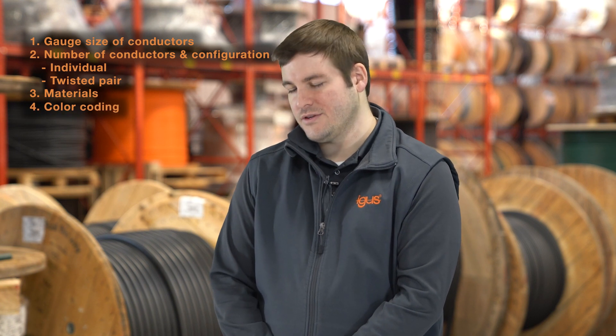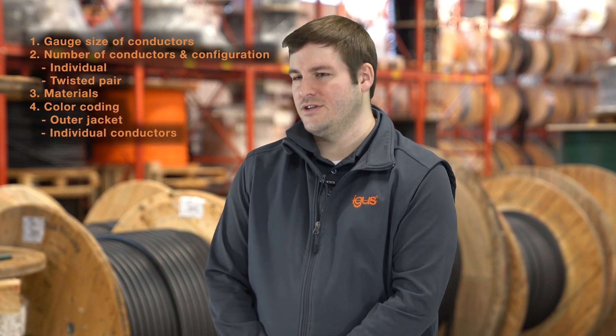The third would be the materials used, and the fourth would be the color coding — sometimes of the outer jacket, other times of individual conductors.